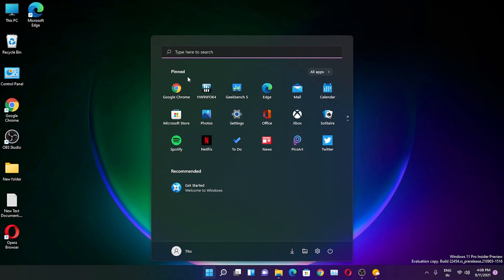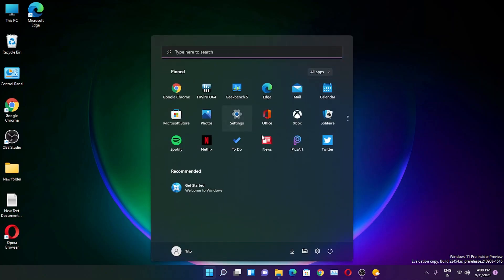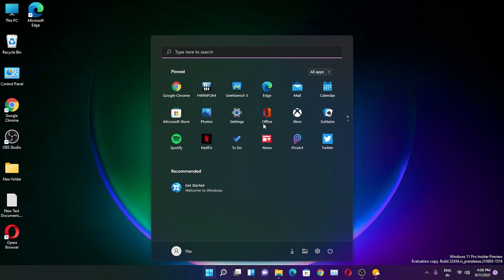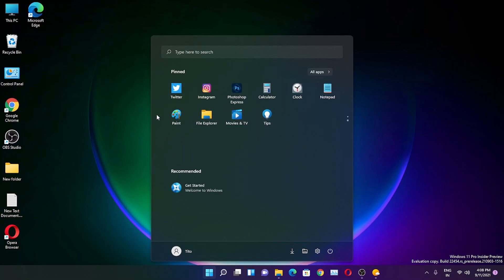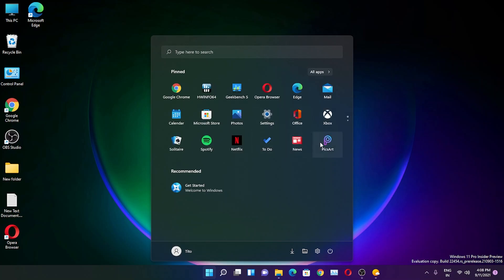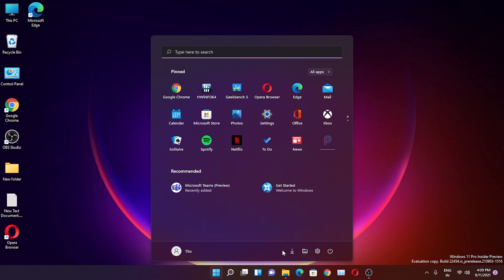The Start menu still looks the same. You can search for anything — like 'Run' — directly from here and it works. There are pinned apps you can rearrange by dragging. It also shows suggested apps you haven't installed, like Pixart and Netflix, and clicking them will take you directly to the Microsoft Store to download them.